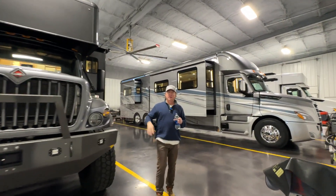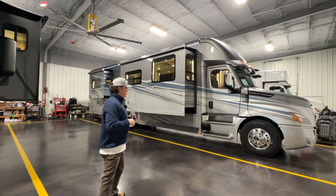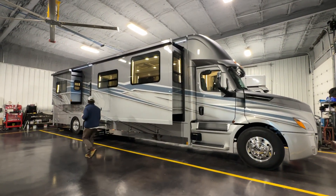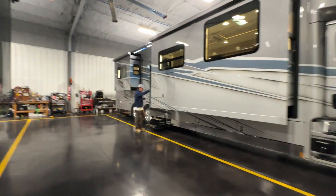They are both sold. The first one was our stock coach and this is a custom sold coach. I did a small video on it but wanted to highlight this big giant window up here. We'll jump inside and show you guys a few things that we added to the unit.